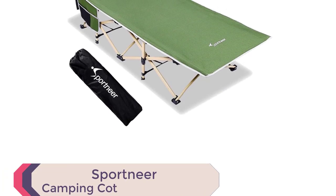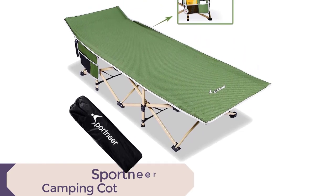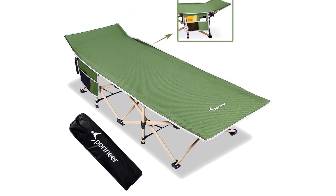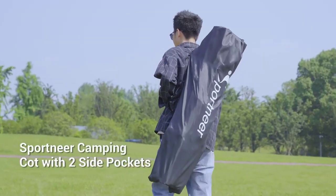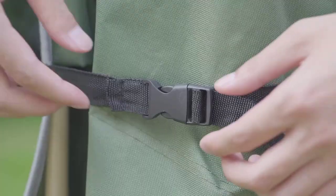Introducing the Sportnir Camping Cot, the perfect companion for all your outdoor adventures in 2023. Designed with comfort, convenience, and durability in mind, this cot is a game-changer when it comes to portable sleeping solutions.